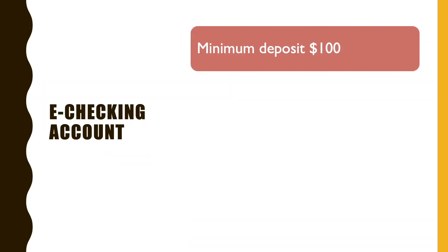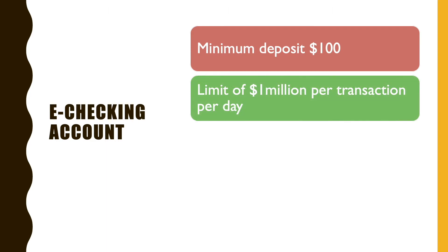When you open an e-checking account, you must make an initial deposit of $100. The interesting feature is a $1 million limit on transfers per day. I don't know any other bank that has such a high limit.